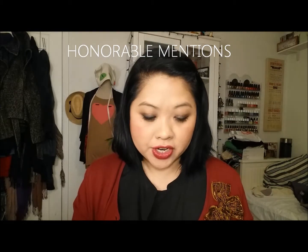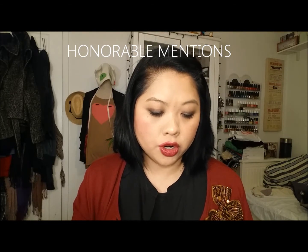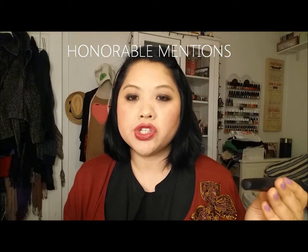For honorable mentions, the first is another e.l.f. product — the e.l.f. Waterproof Mascara Top Coat. This is a very interesting product. I felt like it made my lashes look longer, and it makes your lashes not brittle — some mascaras can get really flaky and hard, but this makes your lashes very soft. There must be some conditioner in it with ingredients that are supposed to be good for your lashes. I call it an honorable mention because I probably wouldn't repurchase, but I thought it was worth mentioning.